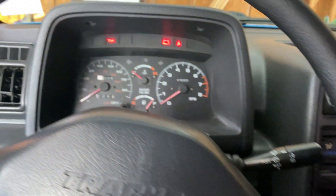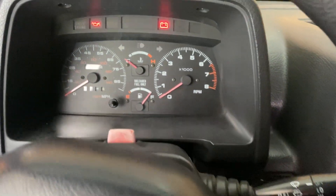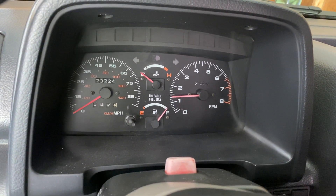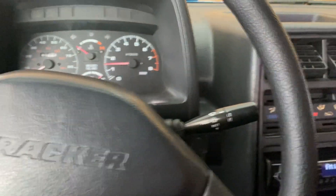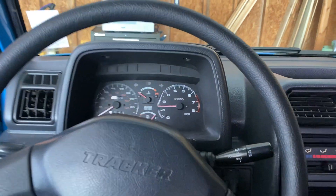I'll let it prime up there for a moment. I'm thinking it might need a new fuel pump — it probably wouldn't hurt to put a new fuel pump in. We'll give it a start. We'll pop the hood on this one as well. Started right up! This one does take quite a while to warm up, obviously.